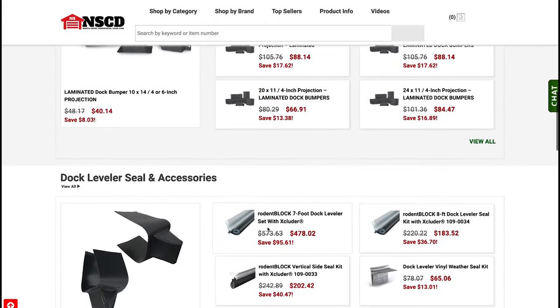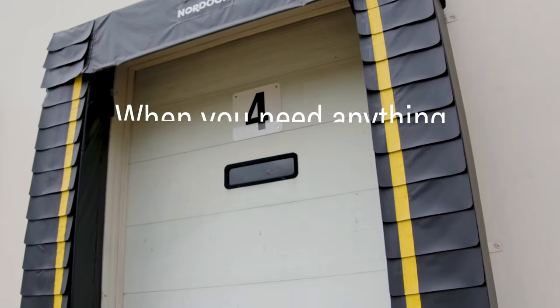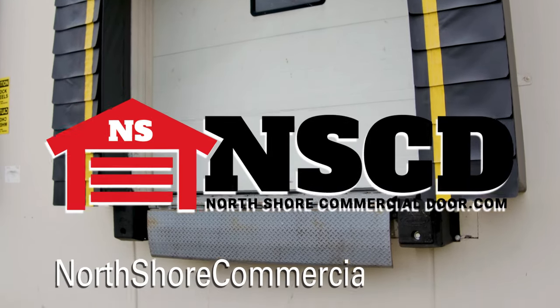These are just a few of the loading dock parts we offer. Explore our website to find exactly what you're looking for. When you need anything to protect and seal your loading dock, look no further than North Shore Commercial Door.